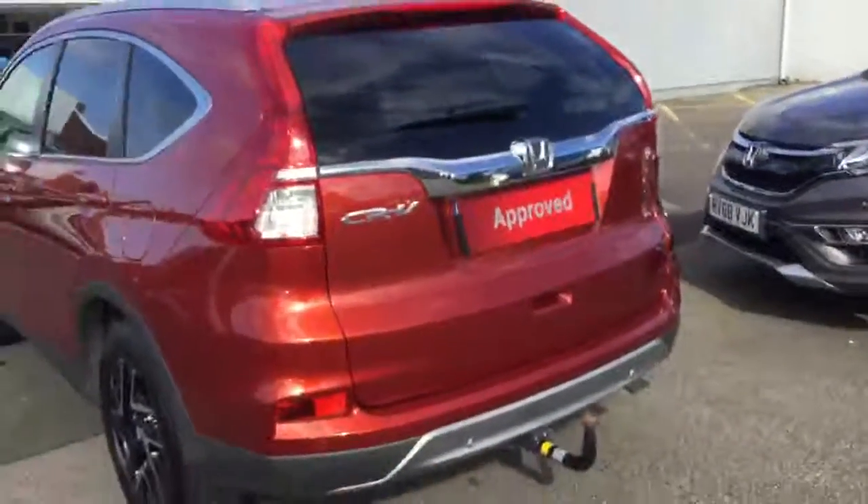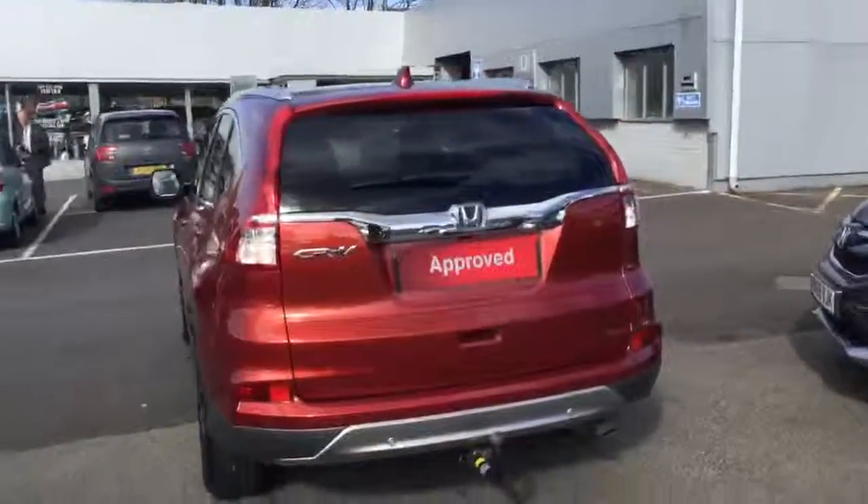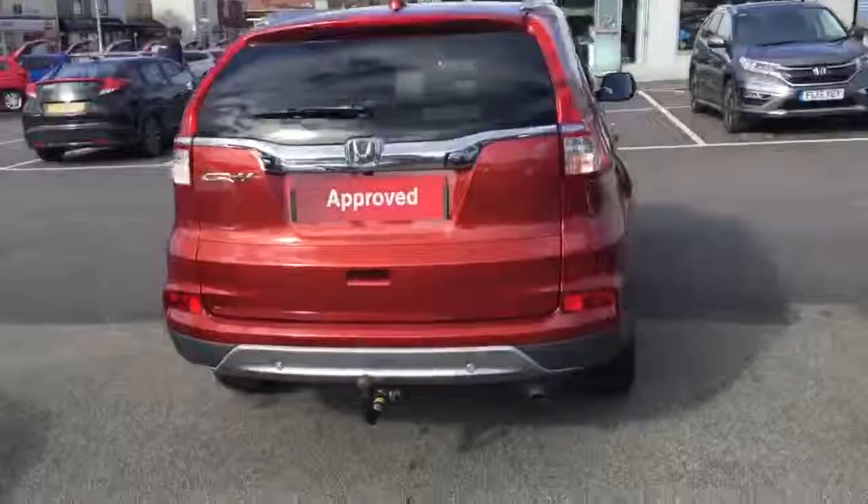Onto the rear of the car we have parking sensors all across the back bumper, including a rear reversing camera, and this particular model has had the detachable tow bar fitted.